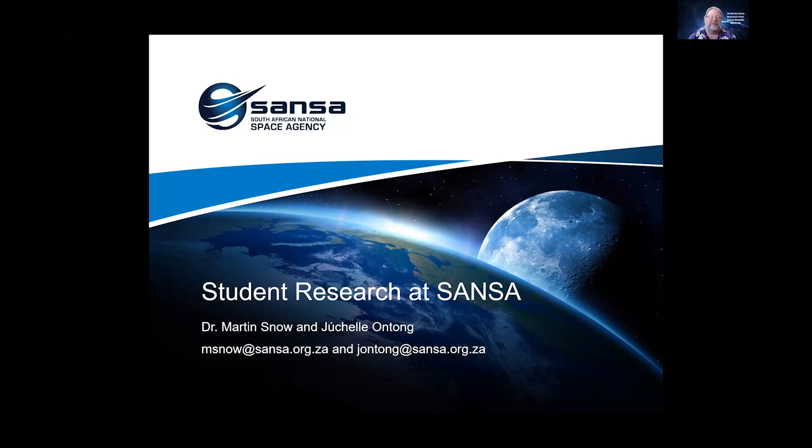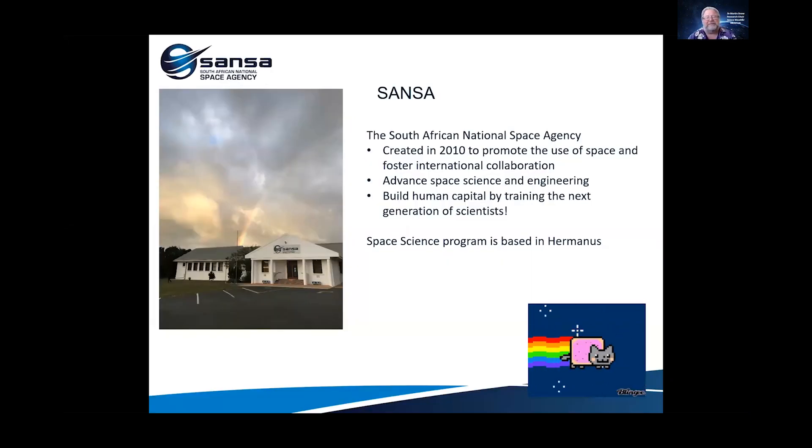I'm going to talk a little bit about student research opportunities at SANSA, the South African National Space Agency. I'm Dr. Martin Snow. I'm the research chair in space weather, and my partner Yushelle Ongong will talk a little bit about the details of how you could come to SANSA. As you can tell by my accent, I perhaps am one of those international collaborations.